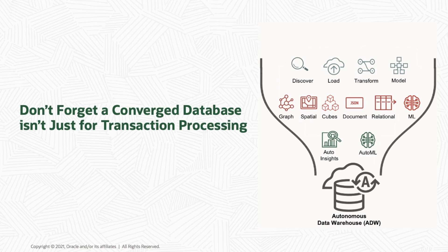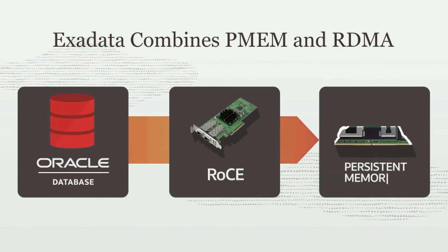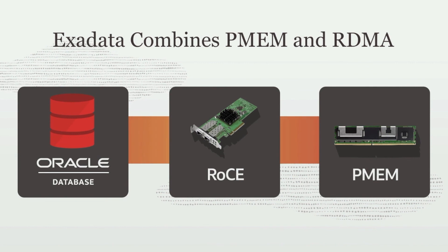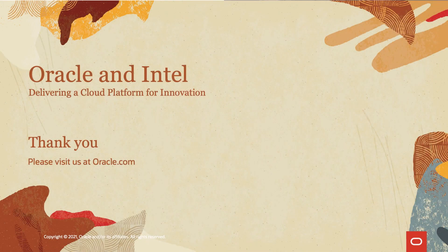Converged database also applies to analytic workloads. For example, Oracle Autonomous Data Warehouse runs the multi-model, multi-workload Oracle database. To summarize, Exadata runs Oracle database software which uses RDMA to access data stored in Intel Optane persistent memory. This combination of technologies enables Exadata to deliver the highest database performance possible. Application developers can create data-rich applications at greater scale and with higher performance than ever before. Be sure to check out more on the Intel Oracle portal or at oracle.com. Thank you.